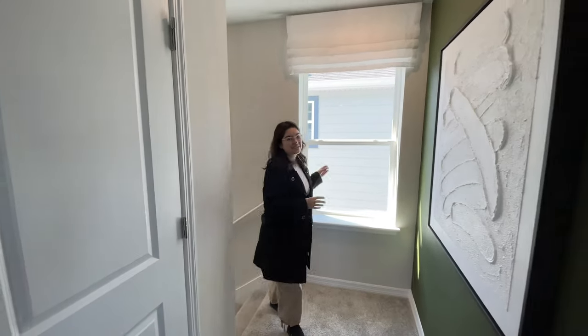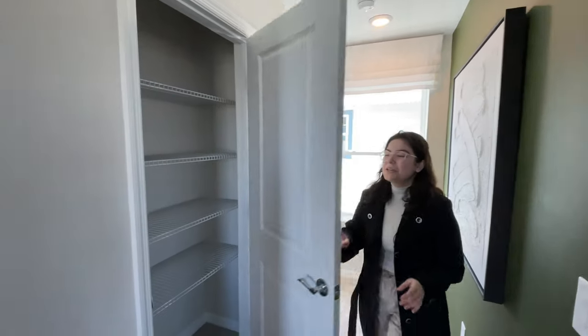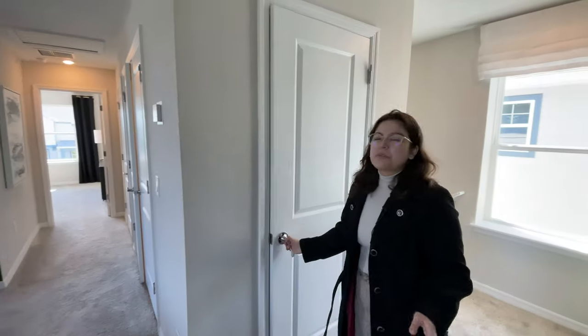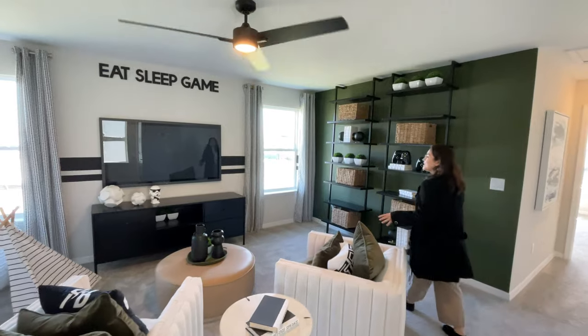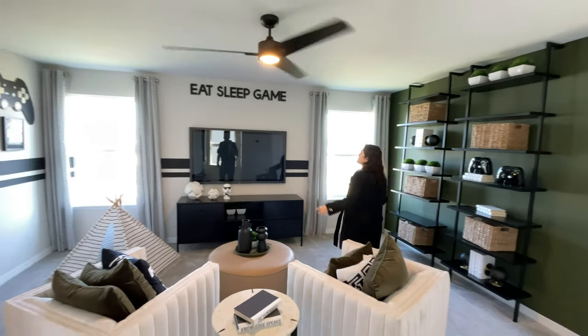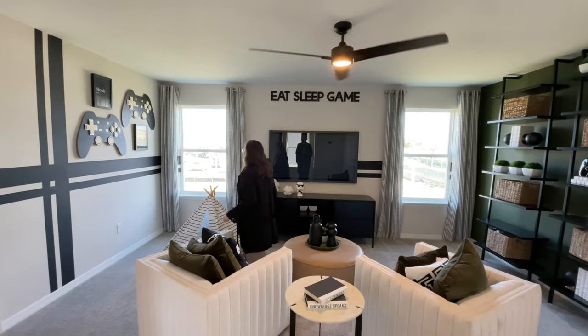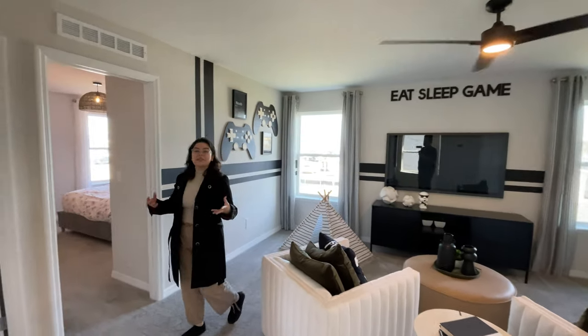There's a window that you see as soon as you walk up here that gives you some nice natural light on the second floor. The first thing you'll come across is a little storage area — you can put your games or whatever you need to store in there. Then you'll see the loft. This is a very nice size loft with two windows on either side. It's really great to have two separate living spaces because one person can be downstairs watching one thing and the other person can be up here watching what they want to watch.